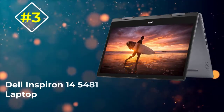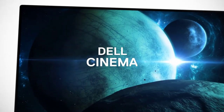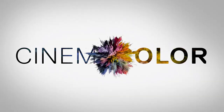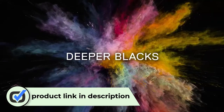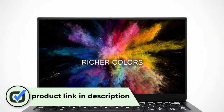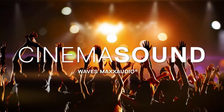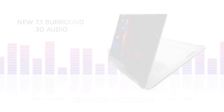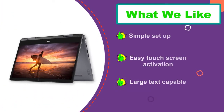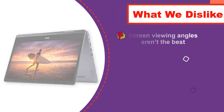Number 3: Dell Inspiron 14 5481 Laptop. The best touchscreen laptop for seniors is the effective and simple Dell Inspiron 14. This 2-in-1 touchscreen laptop doubles as a display for images and video, a tablet for reading, and a laptop for emails and online shopping. Unlike some top-end models, this Dell has only the basics of what you need. The Intel i3 CPU is the 8th-gen version, fast enough to run without being bogged down. There is a 128GB hard drive installed, making it easy to store files and have enough left over for Skype video calls and receiving videos of the grandkids.